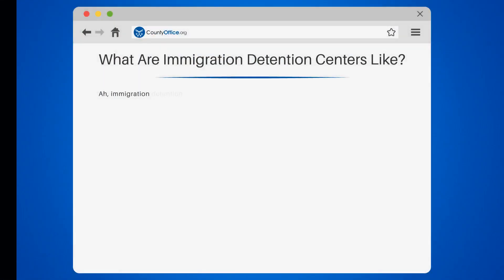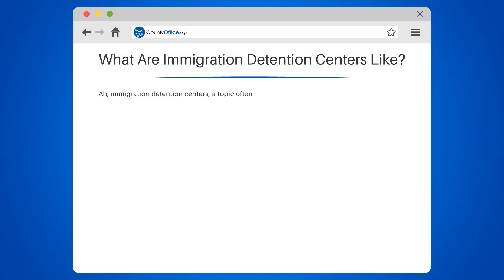What are immigration detention centers like? Immigration detention centers — a topic often shrouded in mystery and controversy. Let's shed some light on the matter, shall we?